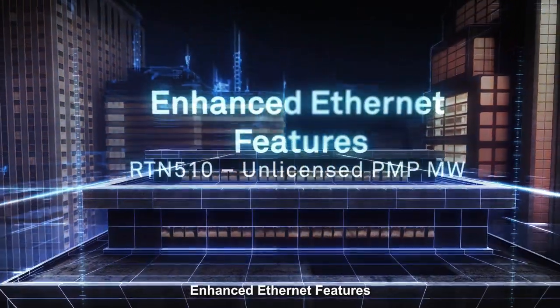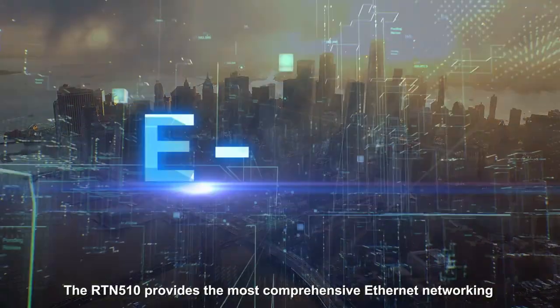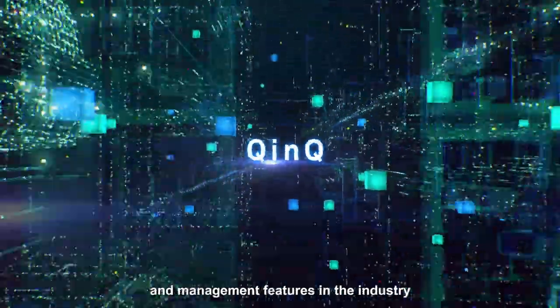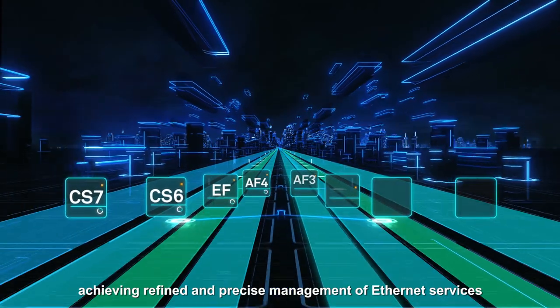Enhanced Ethernet Features: The RTN510 provides the most comprehensive Ethernet networking and management features in the industry, achieving refined and precise management of Ethernet services.